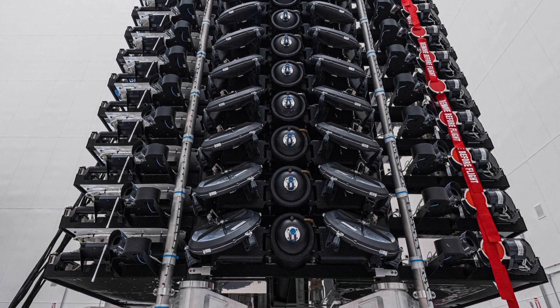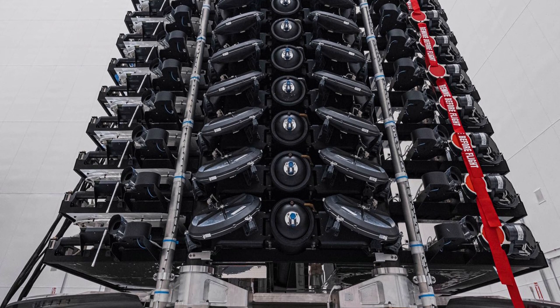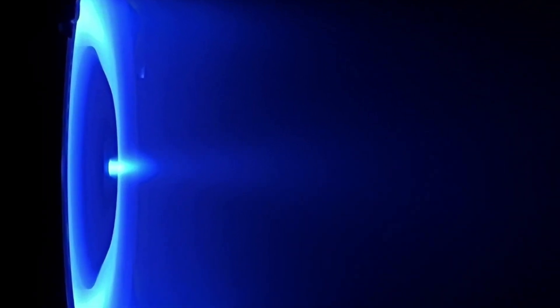These second generation satellites differ from previous versions in several ways, with their weight increasing from 300 to 800 kilograms and having four times the transmission capacity. Additionally, SpaceX used a new propulsion system developed in-house — an ion engine that uses gaseous argon as the propellant. These engines have a 2.4-fold higher thrust and a 1.5-fold higher specific impulse compared to the older versions.